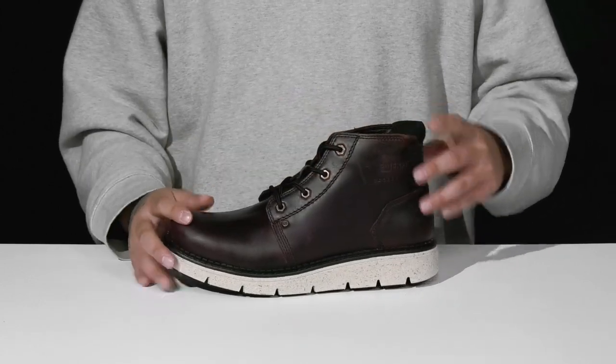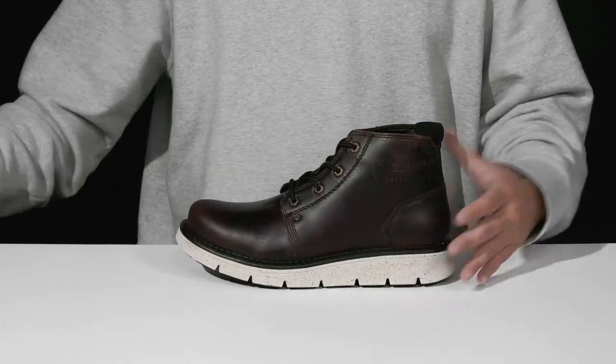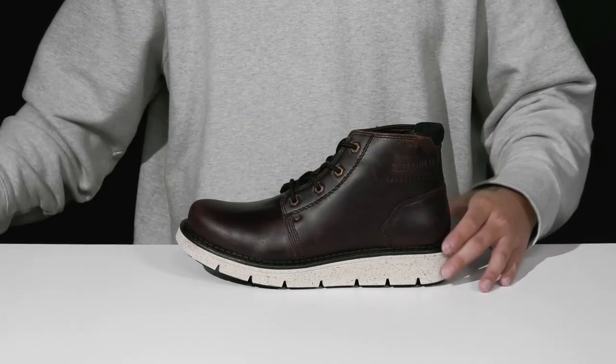There's light padding on the tongue and collar for additional comfort. You've got a soft quick-drying textile lining and a removable foam footbed that's going to help absorb shock and keep you comfortable as you wear this shoe.